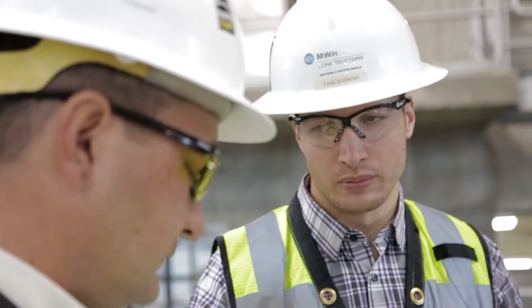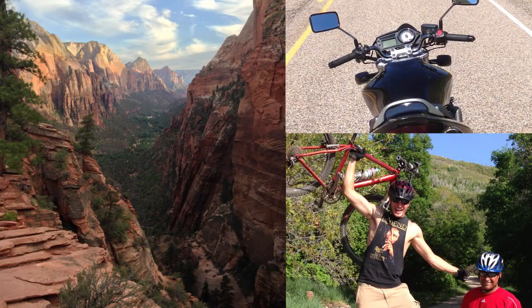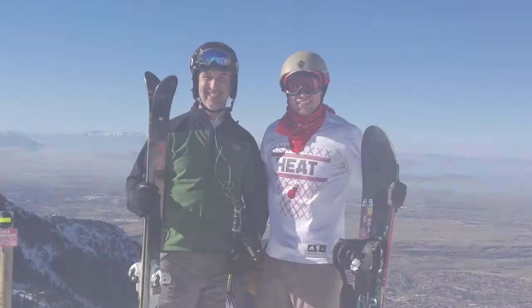Working with MWH has provided a great opportunity to see some different areas of the country as I relocate from project to project, and I think it's really great if you take advantage of each area — there's a lot of really great stuff to see. For example, when I moved to Utah, I'm a big outdoorsman, and in the wintertime there's great skiing and snowboarding right at your fingertips here in the Wasatch Front Range.